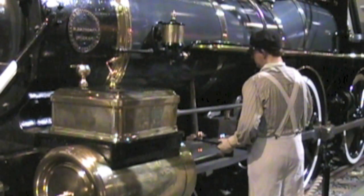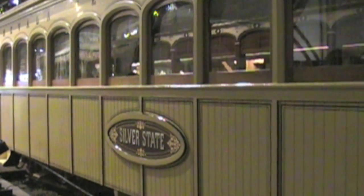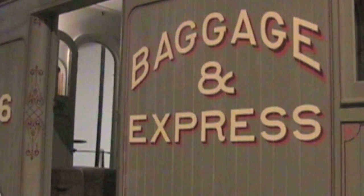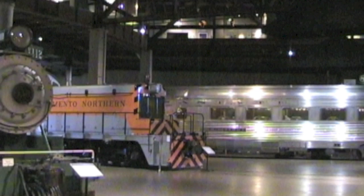But the story goes on, with visitors invited to explore full-size trains inside the museum. In the big exhibit hall, visitors find even more trains.